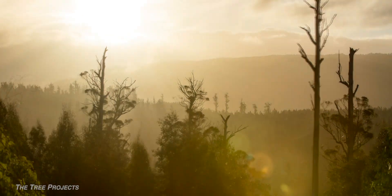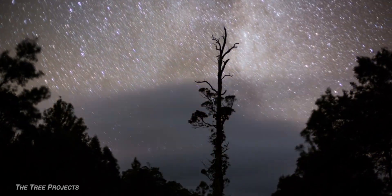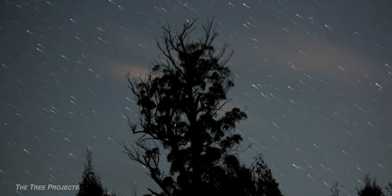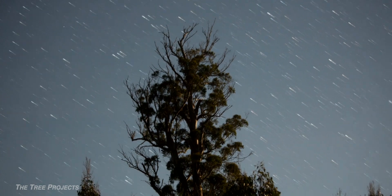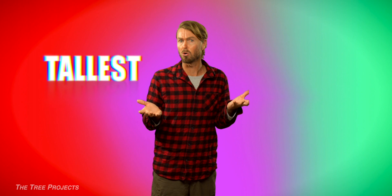As I mentioned, Eucalyptus Regnans is both the tallest and biggest tree not just in Australia, but the southern hemisphere.